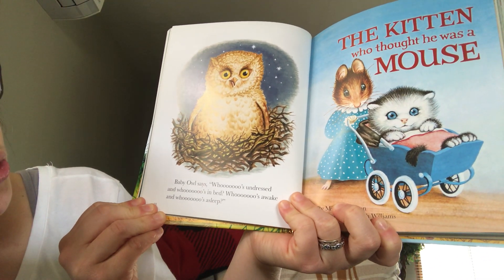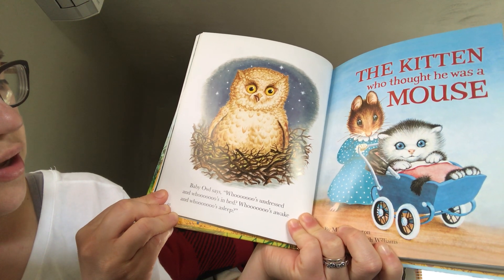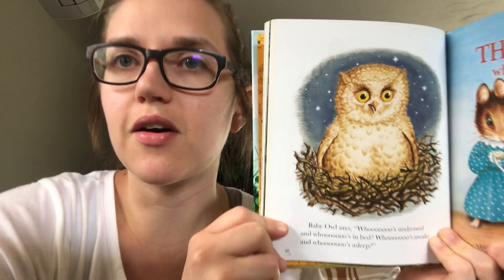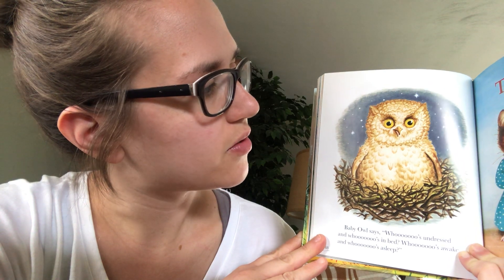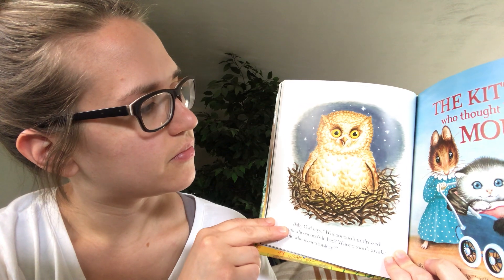Baby owl says: who's undressed and who's in bed? Who's awake and who's asleep? Why is the owl asking all of these questions about bedtime? Does the owl stay awake all day or all night? All night — he's nocturnal. It's a cute baby owl. That's it for today, friends. I hope you have a fun time matching your mommy and baby animals.